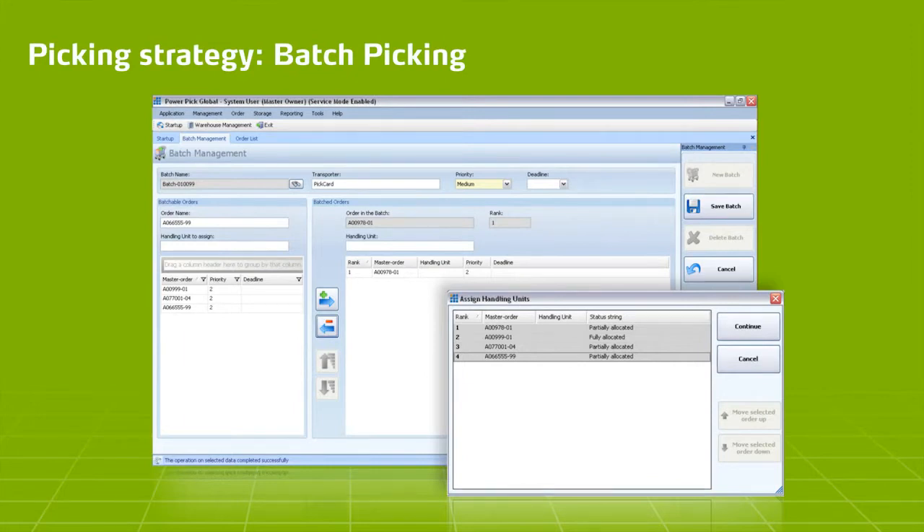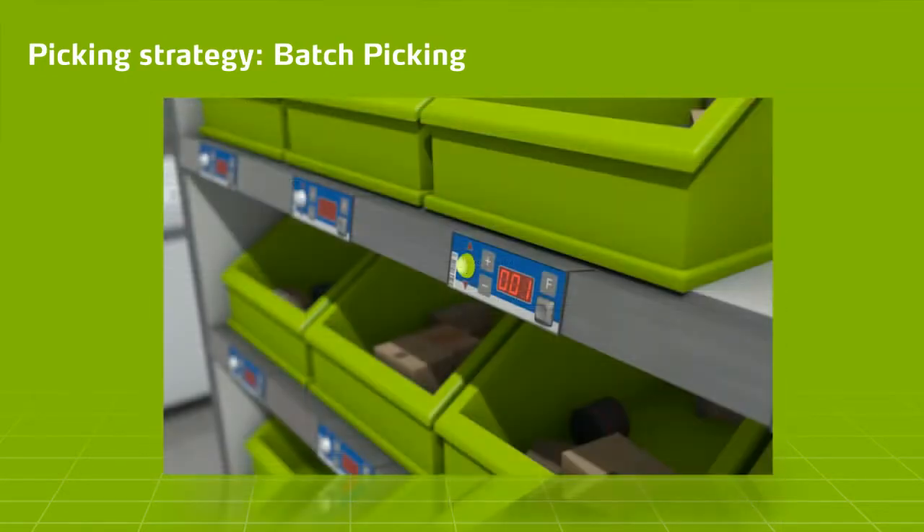Batch Picking means that several individual orders are bundled together to form an entire order known as the batch. An order box is assigned to each individual order. During the picking process, the entire amount of the required material is retrieved from the storage space before being distributed to the individual orders and placed in the corresponding order boxes.